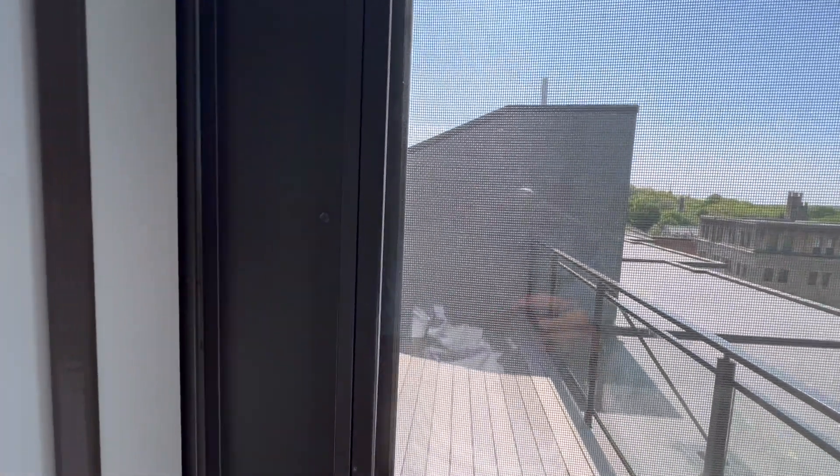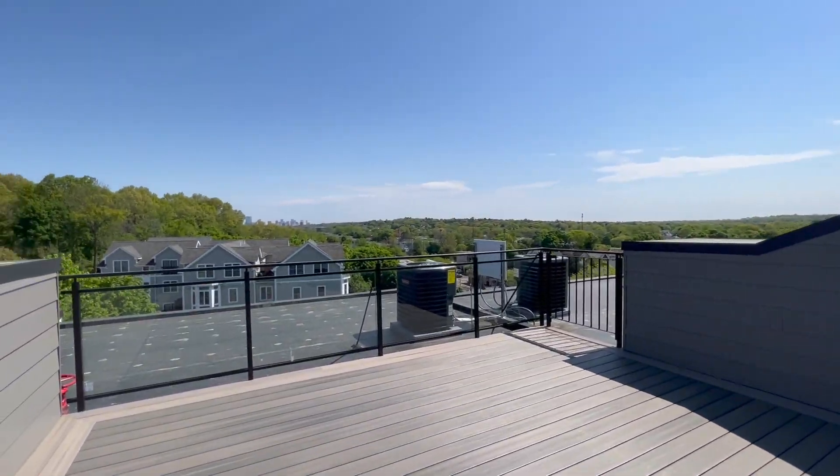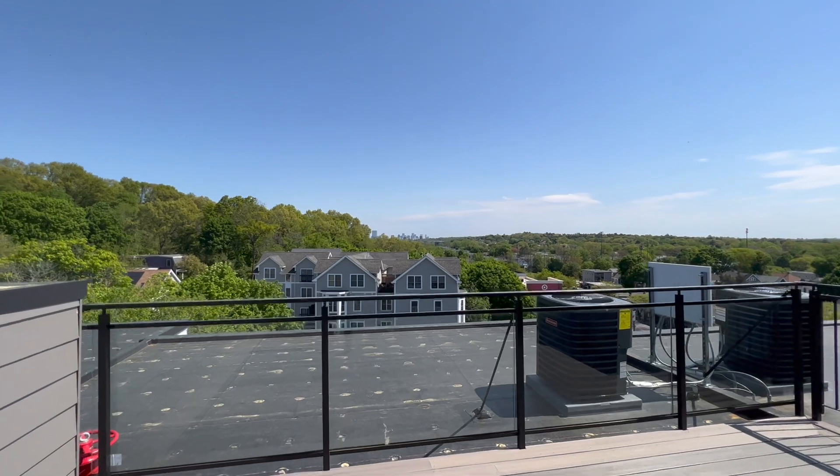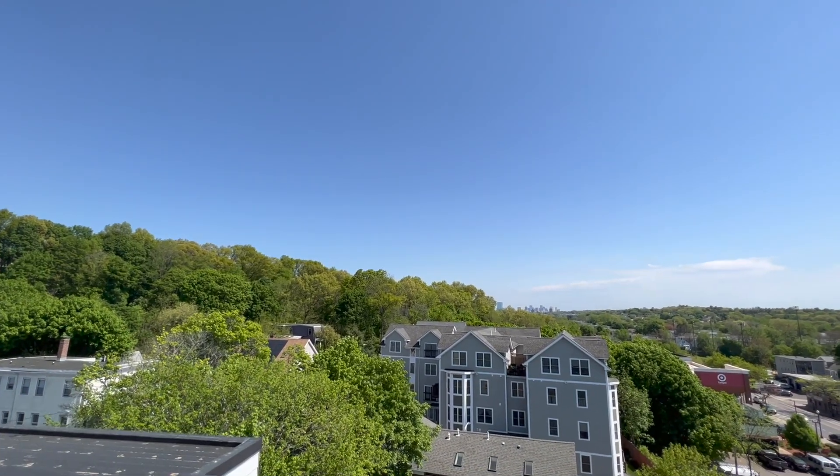Here it is. Wow. Every single time I come see this view, I'm just speechless. It's exclusive to this unit, and that's why this unit was the first to go.